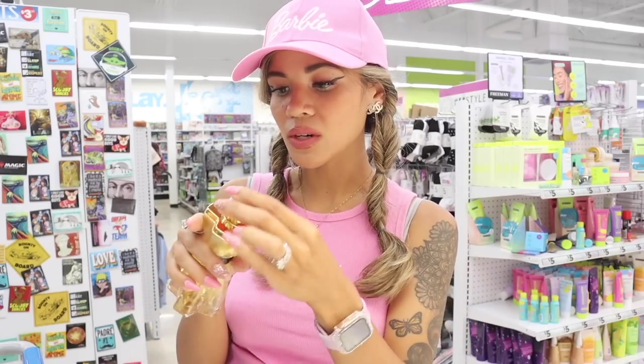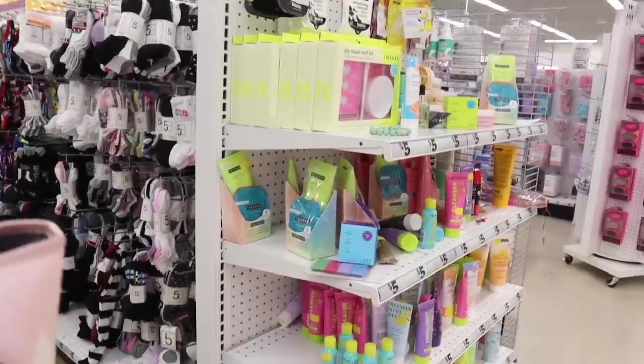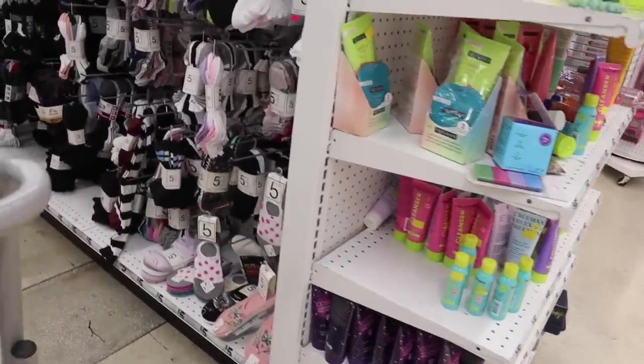This one actually does smell good and for five dollars it's pretty strong — I'm shocked! The packaging is so cute. Let me know if you like the perfume dupes from here — some people like them, some don't, but I think they're all fun. I'm all about saving money and finding dupes.